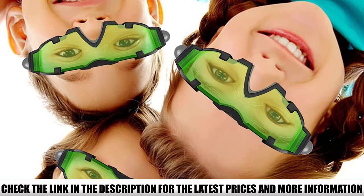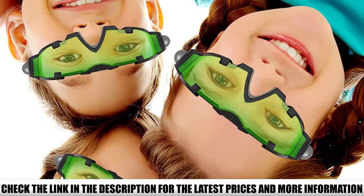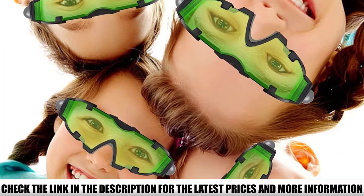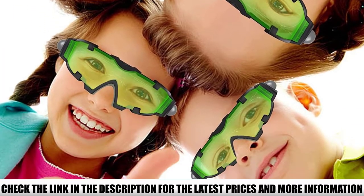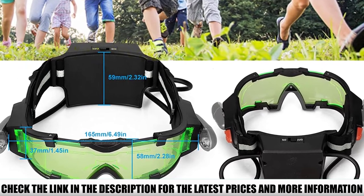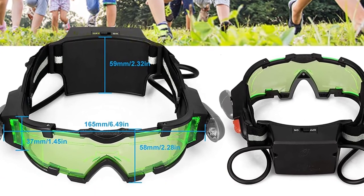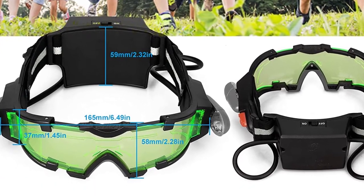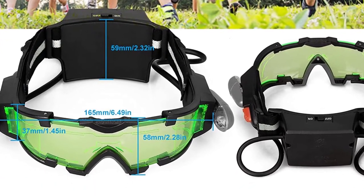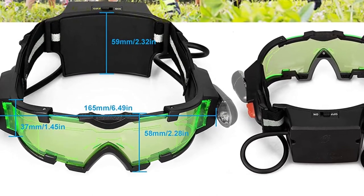They're windproof, dustproof, and will hold up to reasonable abuse and mishandling by children. While designed with an ergonomic fit with a nose pad and adjustable elastic band, they can be heavy after installing 4 AAA batteries, making them not ideal for long-term use on a child. But for 20 minutes of fun exploring the dark woods — supervision recommended — the AGM goggles will provide a special kind of camping experience they'll never forget.